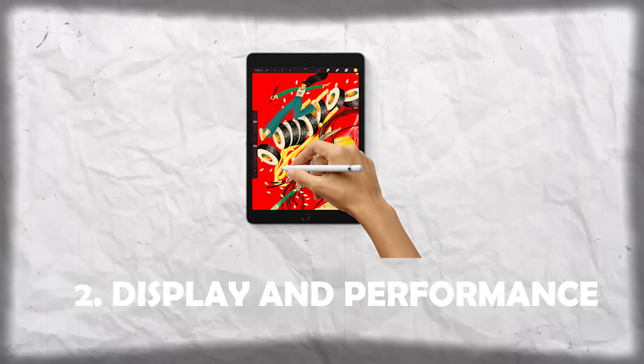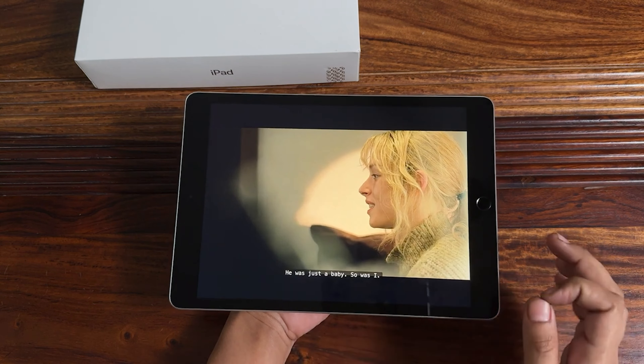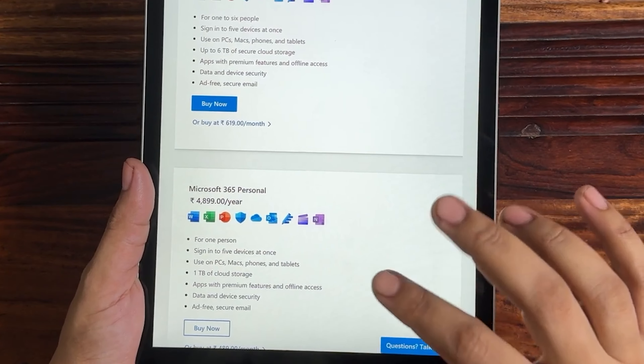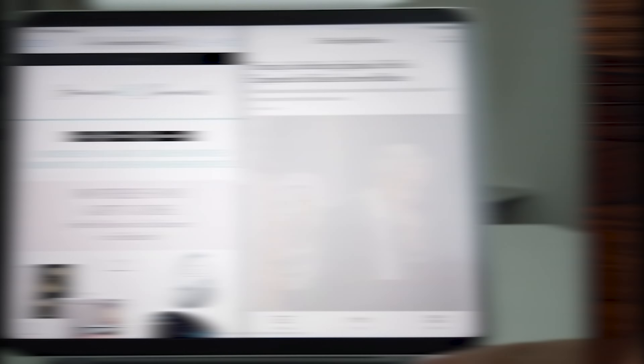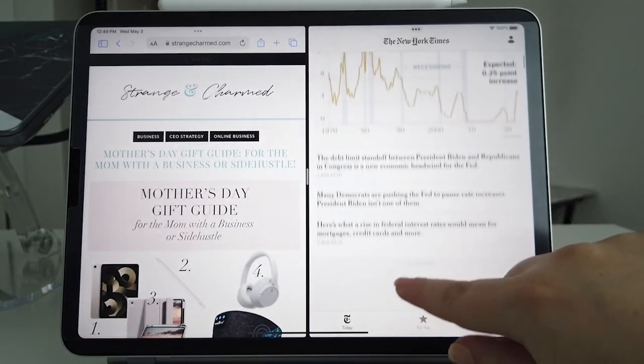Number 2: Display and Performance. The iPad 9th generation has a stunning Retina display. It doesn't really matter if you're streaming videos, browsing the web, or working on creative projects — the colors are vibrant and the text is sharp. The A15 Bionic chip delivers highly boosted performance, allowing you to multitask effortlessly and run the latest apps without any lag.